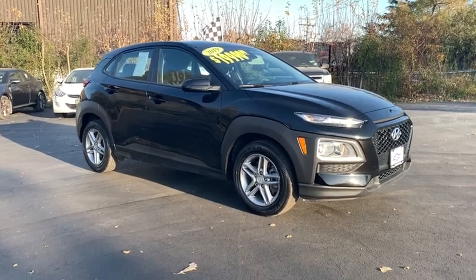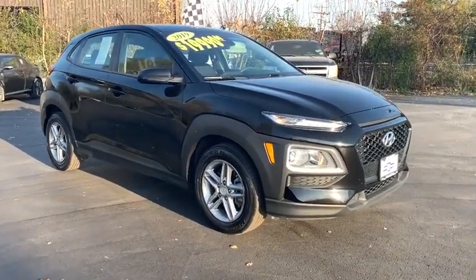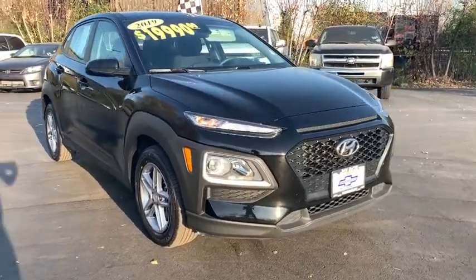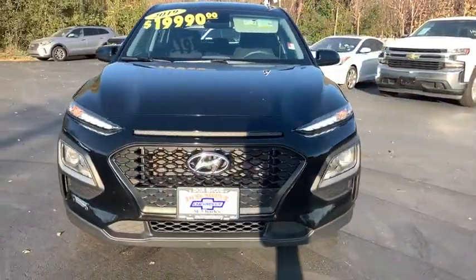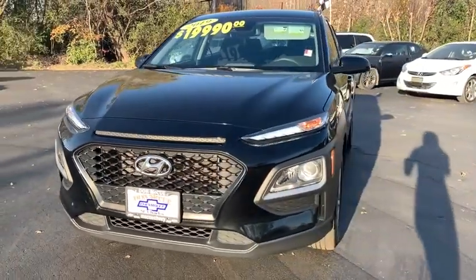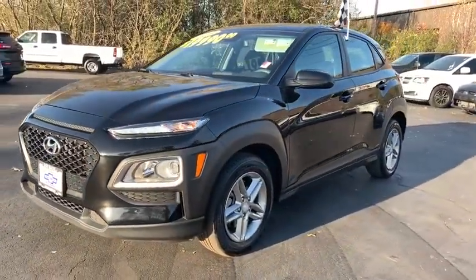Stop by and take a look at the 2019 Hyundai Kona. The Hyundai Kona provides a wide variety of functionality in a small SUV body. The energetic design is perfect for those looking to marry their adventurous side with their urban lifestyle.